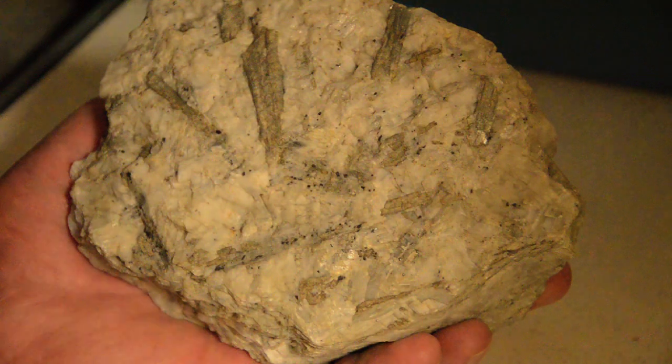Some of the amphiboles show visible light when they are hit by ultraviolet or by other electromagnetic radiation. This property is called fluorescence.